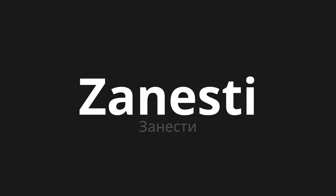Welcome to this pronunciation video. Today we will be focusing on a new word that you might find challenging or intriguing. So let's dive into today's word: ZANISTI, which means 'Send' in Russian.